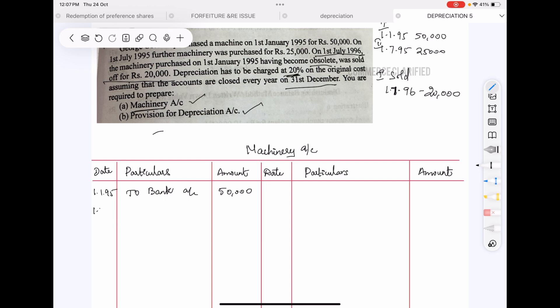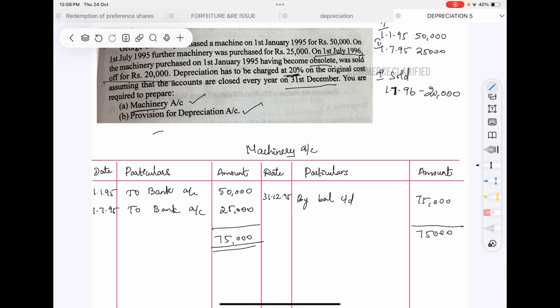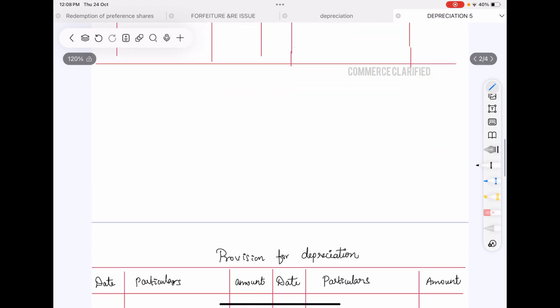The second machine entry is for 6 months, $25,000. Every year on 31st December we close the accounts — closing balance, balance carried down. We maintain the original cost in the machinery account unless we sell the machinery. So $75,000 total; we have closed this year.